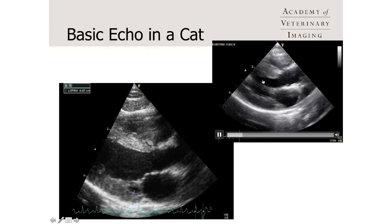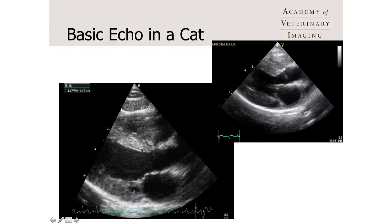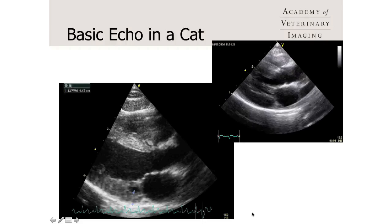The walls don't look too thick, the ventricle is moving well, and structurally this heart looks normal. We can freeze this image — that's the one down here on the left — and actually start to measure things like the septum, the free wall, and the aorta compared to the left atrium. So a fast, basic scan could be this quick.